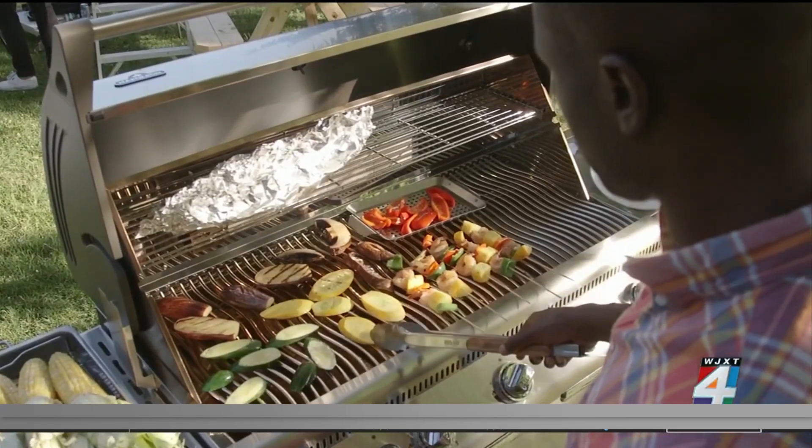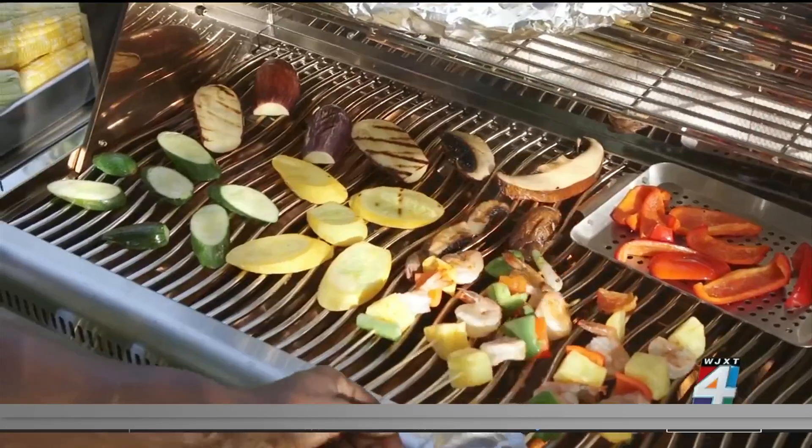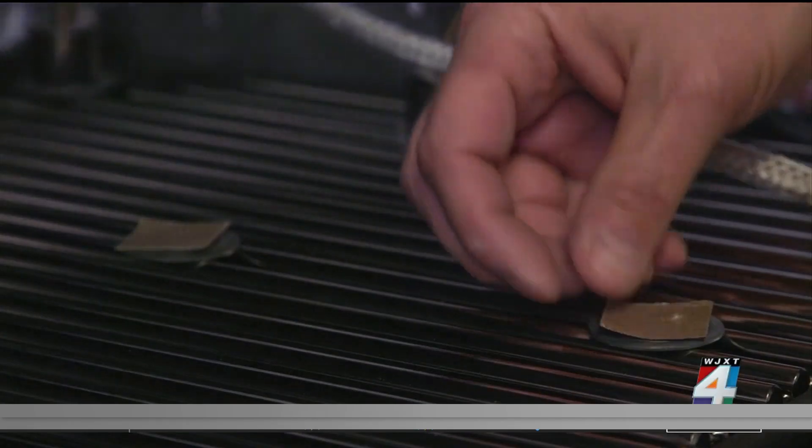If you want to cook up a variety of foods all at once, you want a grill that offers a decent temperature range. Consumer Reports tests for that, too. Temperature range is important because a grill that can cook at a broad range of temperatures can cook way more food, and it can do it easier.